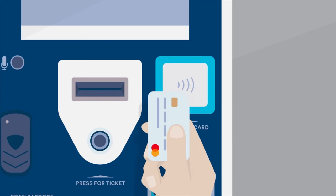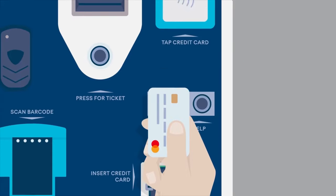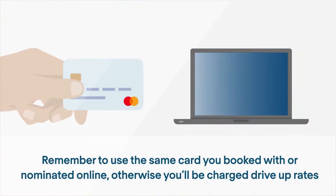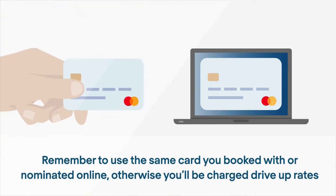To enter with your credit card, tap or insert it into the credit card slot at the bottom right-hand side of the machine. Remember to use the same card you booked with online, otherwise you'll be charged drive-up rates.